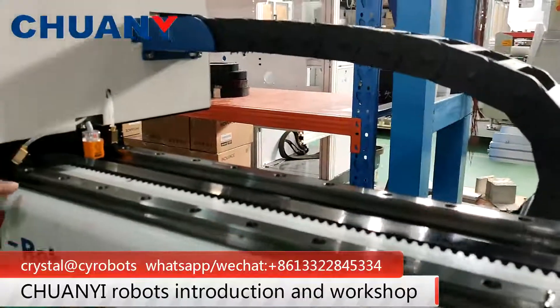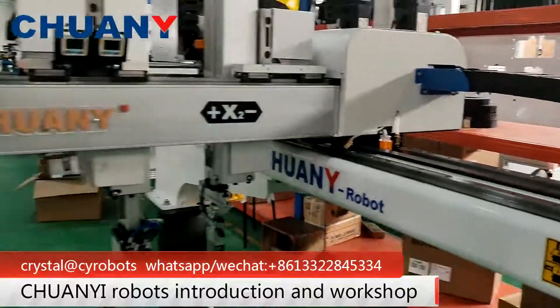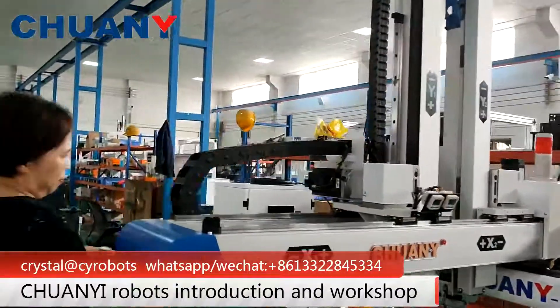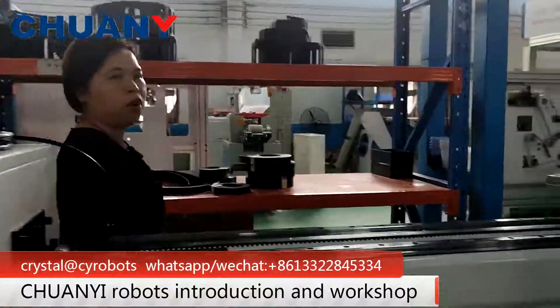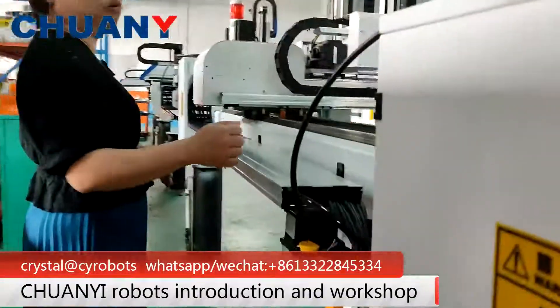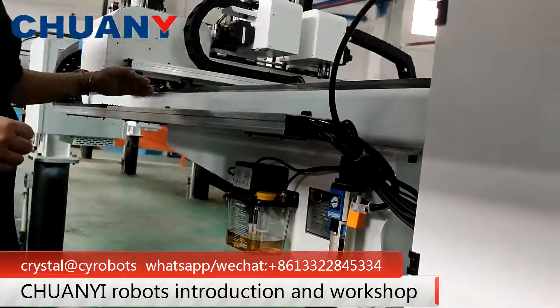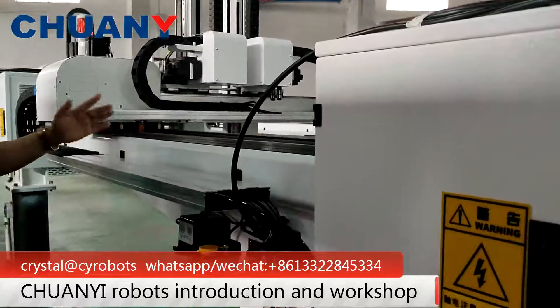And the rail is from Japanese THK. Especially, we have the replication system. This replication system will automatically lubricate the rail, so it will make movement very stable and the lifetime is very long.